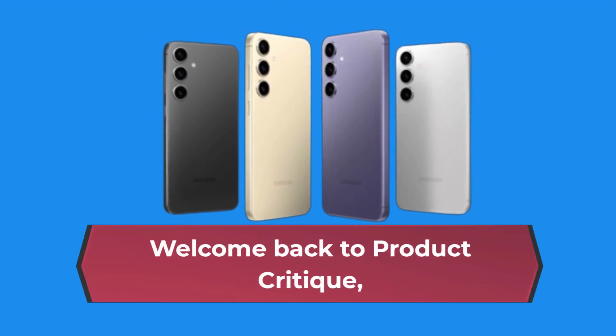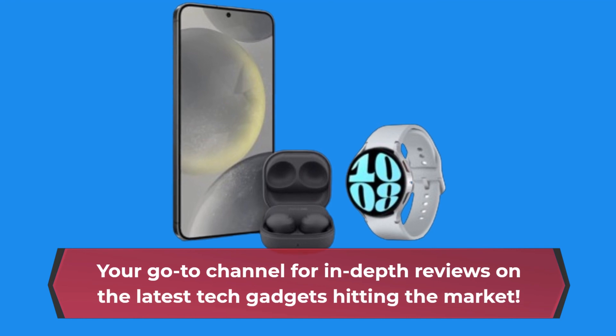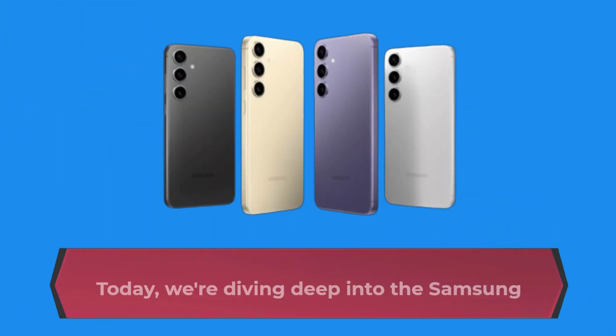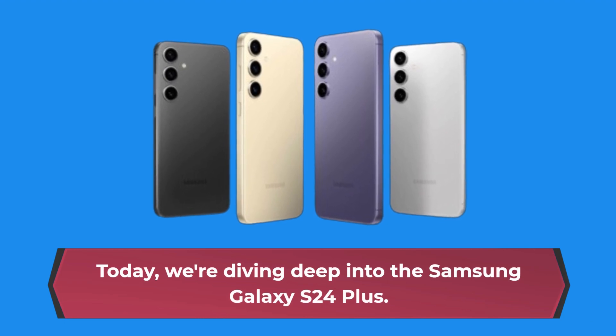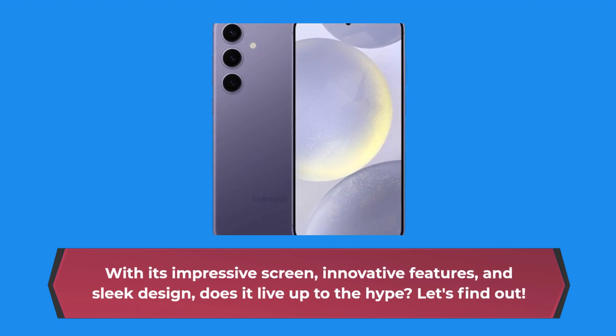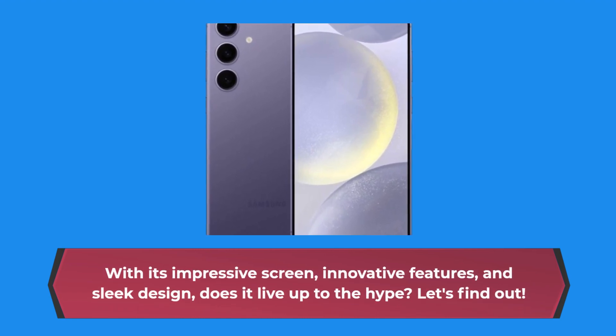Welcome back to Product Critique, your go-to channel for in-depth reviews on the latest tech gadgets hitting the market. Today, we're diving deep into the Samsung Galaxy S24 Plus. With its impressive screen, innovative features, and sleek design, does it live up to the hype? Let's find out.